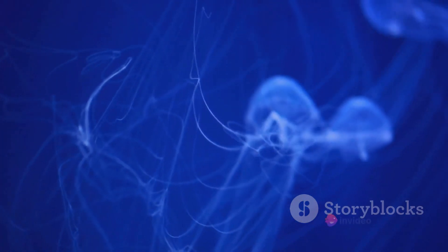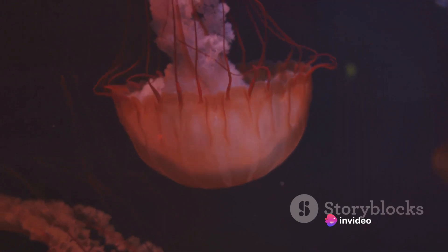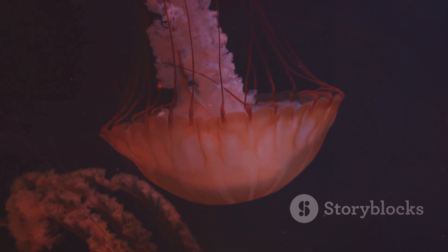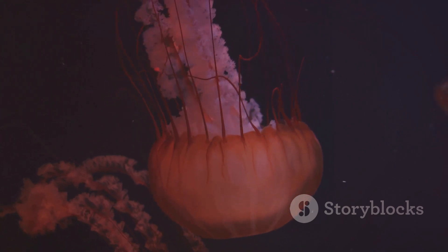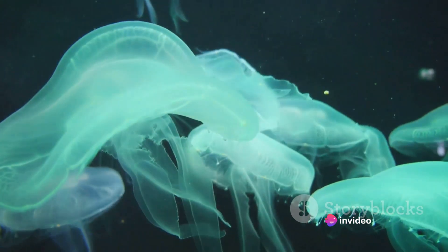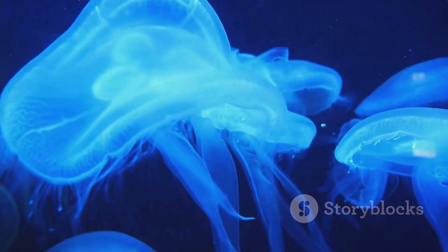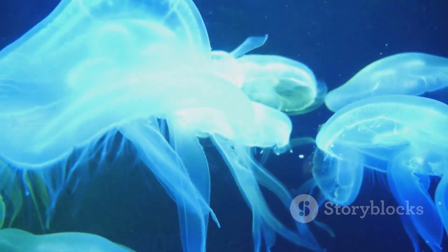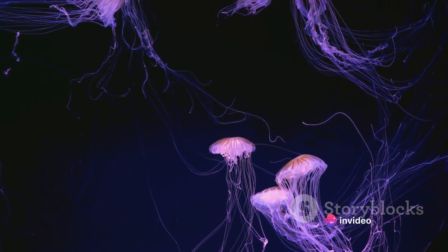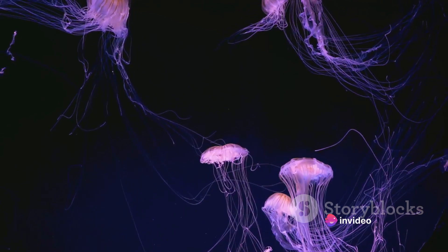The creatures that call this place home have evolved in remarkable ways to navigate their shadowy world. They are not only survivors, but innovators, turning the challenges of their environment into strengths. The lack of sunlight has led to the development of bioluminescence, a chemical reaction within the body that produces light. Animals like the lanternfish and hatchetfish light up the darkness with their glowing bodies, creating a mesmerizing spectacle. These pulsating lights serve a multitude of purposes, from attracting prey to warding off predators, to communicating with potential mates.